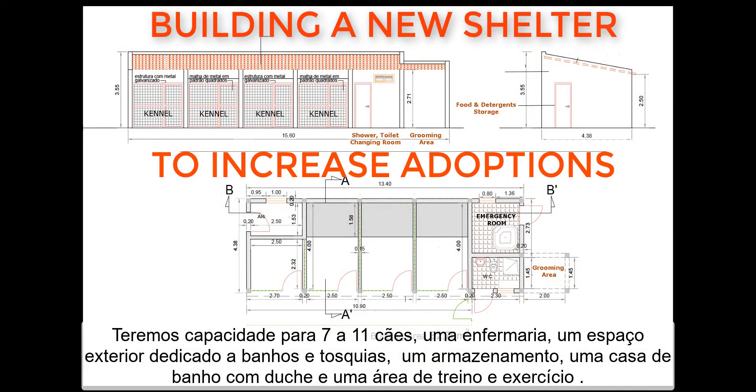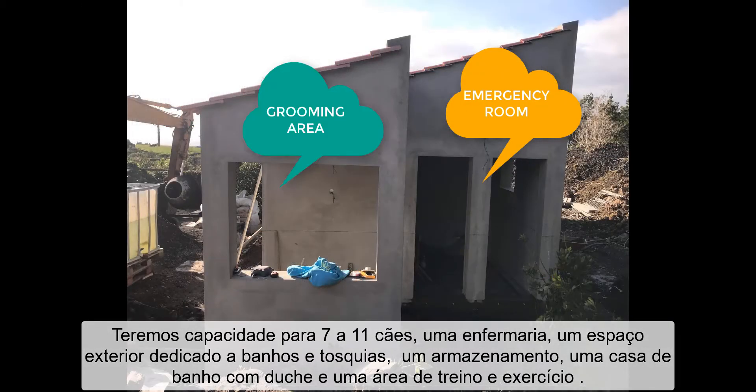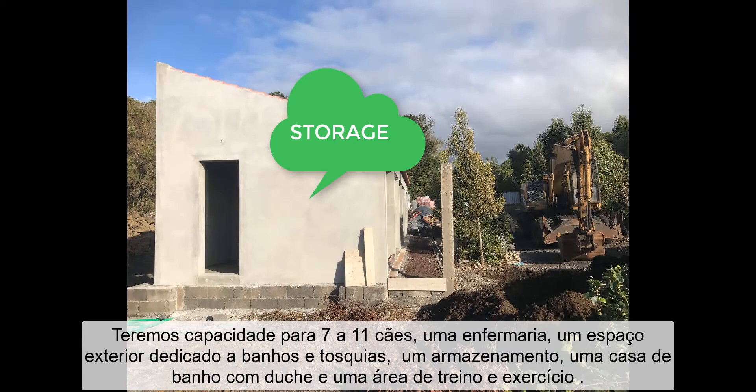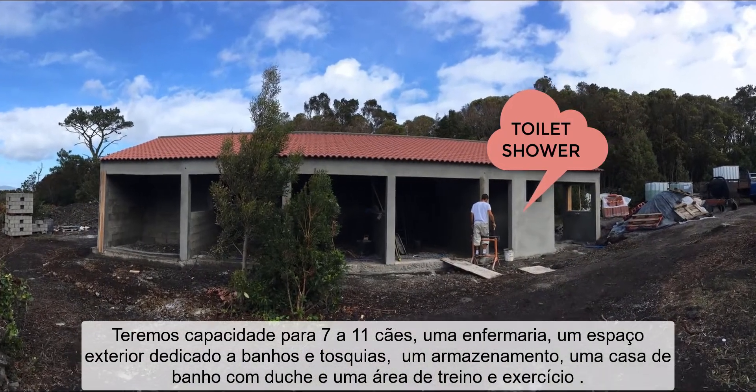We will have capacity for 7 to 11 dogs, an emergency room, a grooming area, storage, toilet, shower, and a large running area.